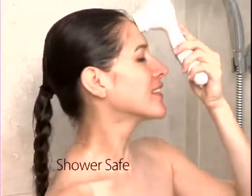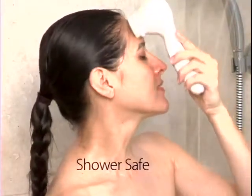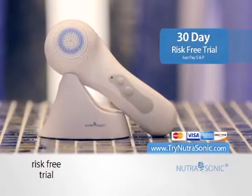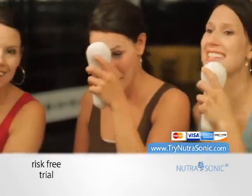Now it's time for you to feel pampered and beautiful with the Nutrasonic Bella. You've seen similar sonic brushes sell for over $200. Call now for a 30-day in-home trial. If you don't agree it's the most effective anti-aging tool, then return it and pay nothing.